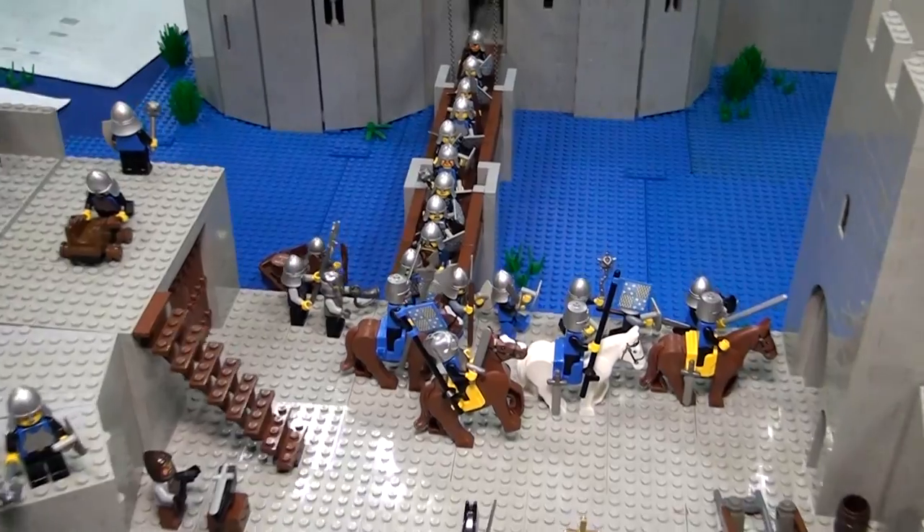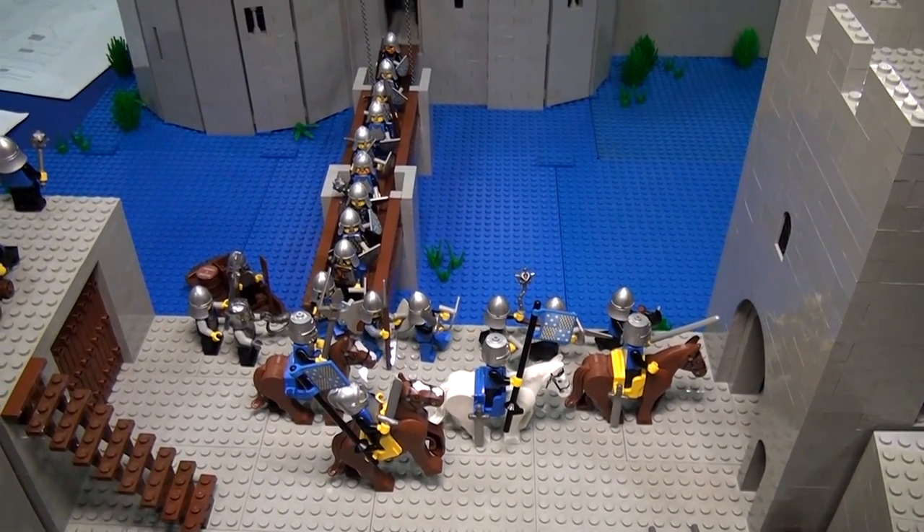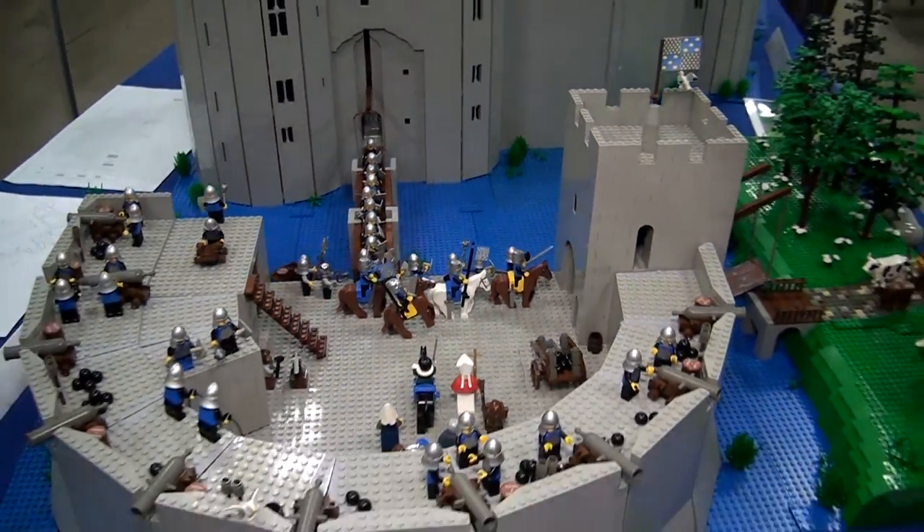You seem like a person that might be able to speak on this — what country has the most boring castles in the world?